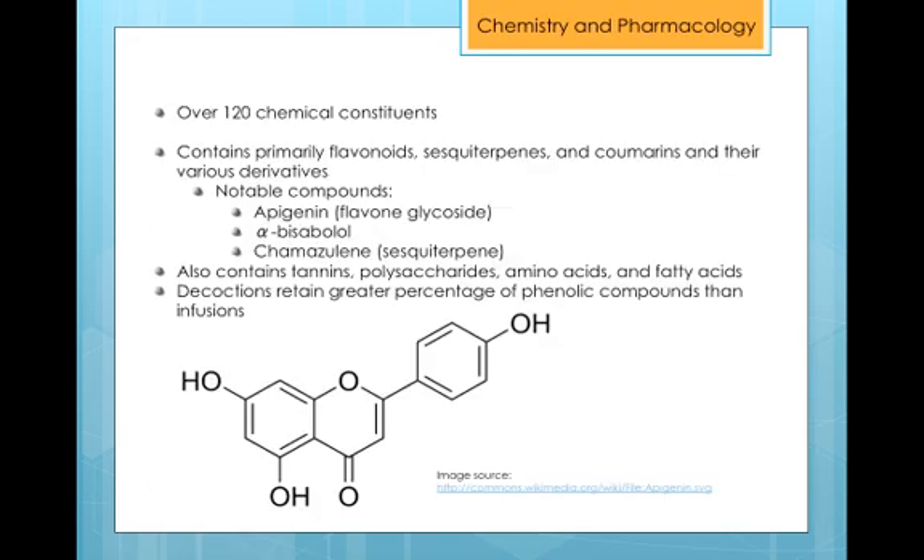In terms of chemistry and pharmacology, over 120 chemical constituents have been identified in German Chamomile, many of which are in the flavonoid, sesquiterpene, and coumarin families. Notable compounds include the flavone glycoside apigenin, alpha-bisabolol, and the sesquiterpene chamazulene. Pure chamazulene is blue in color and is extracted as the plant's essential oil — which is why the essential oil is referred to on the world market as blue oil.